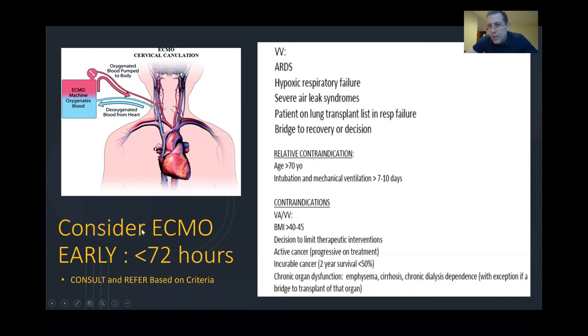The take-home point for ECMO is early VV ECMO — less than 72 hours — and this patient population is the same as normally would have gone on VV ECMO, now including COVID-19 patients. Relative contraindications for most ECMO programs include age greater than 70 — some use a cutoff of 65 — and prolonged mechanical ventilation. The longer they're on mechanical ventilation, the higher the risk for ventilator-associated lung injury, especially if we're not following driving pressures, which is why it becomes a relative contraindication to ECMO. Absolute contraindications include requirement for VA ECMO, high BMIs, incurable cancer, or other conditions where the patient's long-term survivability is not expected outside of their respiratory failure.